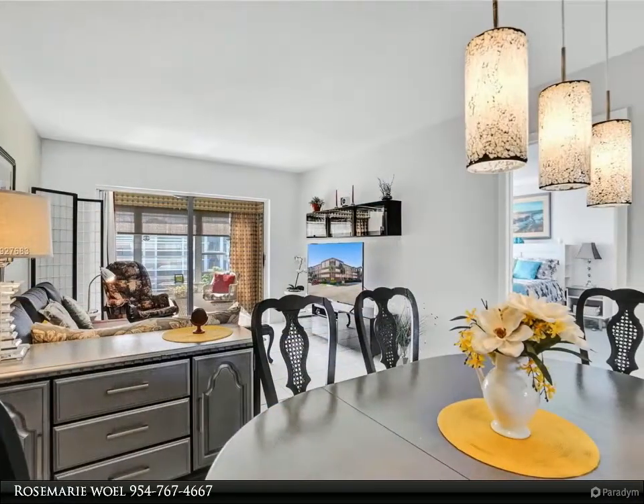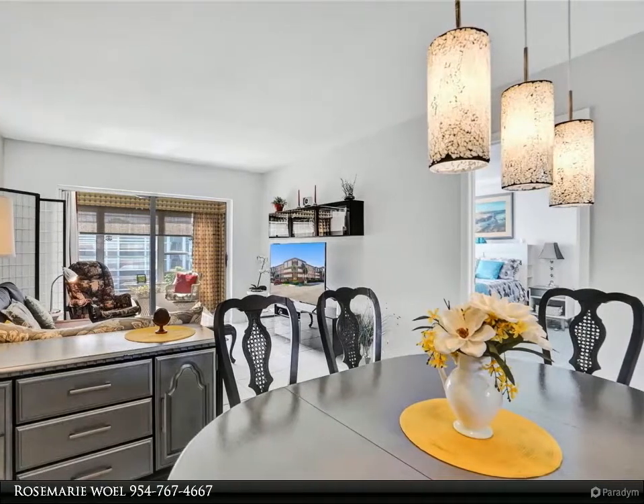It is ready for you to make it your home, walking distance from the main clubhouse, store, and transportation.